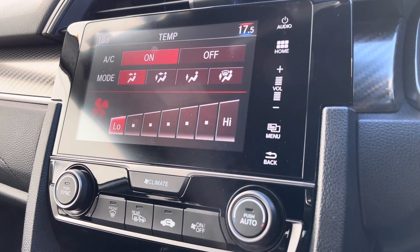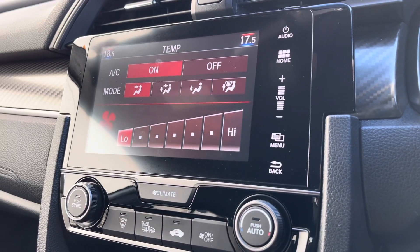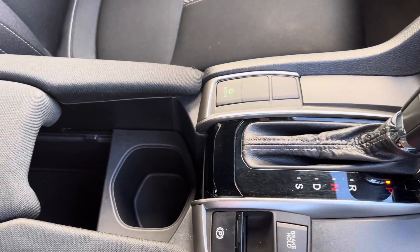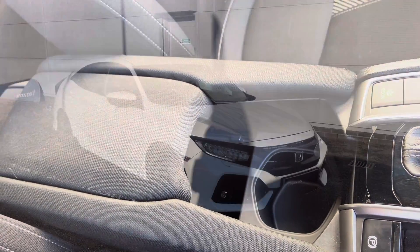This vehicle even comes with front and rear heated windscreen, which is very handy in colder conditions. It is an automatic transmission. You have your electronic parking brake along with the option to drive in Econ mode, and a handy armrest in the centre.